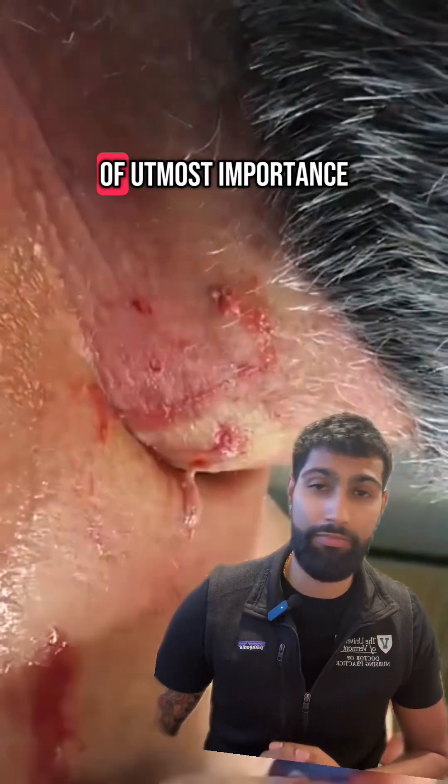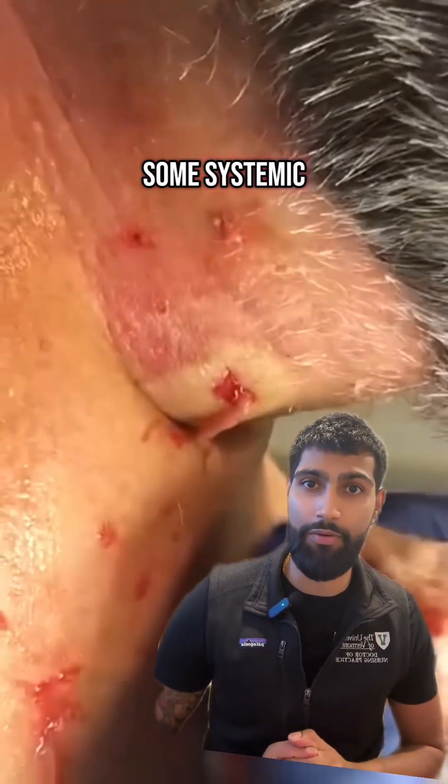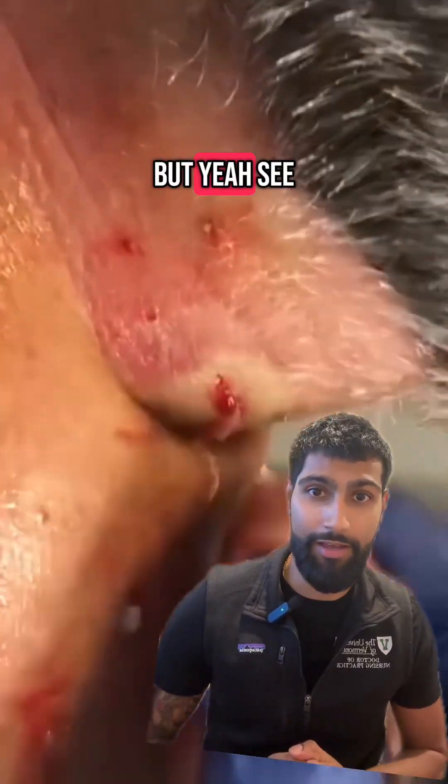It would be of utmost importance to pack this wound and start some systemic oral antibiotics. See you guys next week.